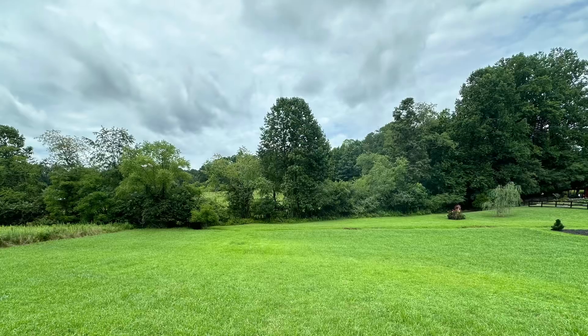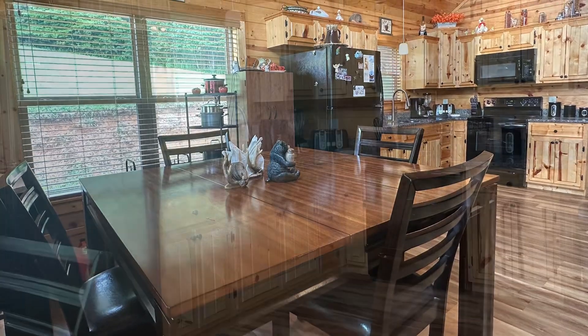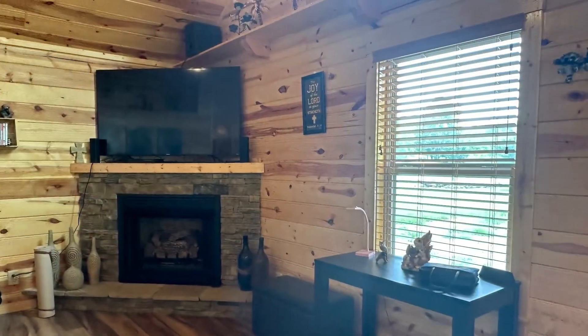Let's take a look inside this home. When you walk in, it has a large open great room that consists of a kitchen, living room, and a dining area. In the kitchen, we have custom-built cabinetry with granite countertops.